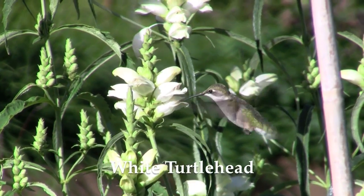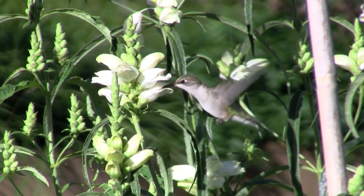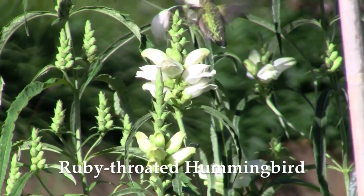As far as hummingbirds go at the botanic garden and in the region in general, the eastern United States has only one species of hummingbird for the most part — the ruby-throated hummingbird.